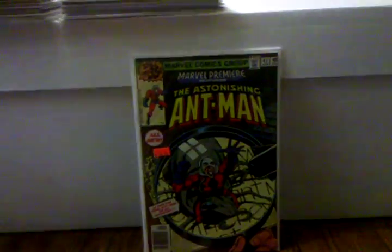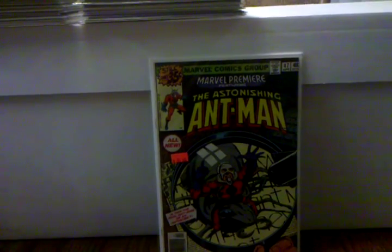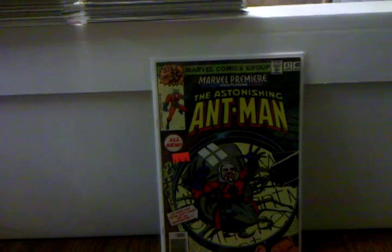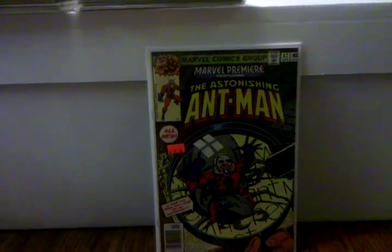Marvel Premiere number 47 — another book I highly recommend picking up. It's starting to get hot. This is the first appearance of Scott Lang as Ant-Man.